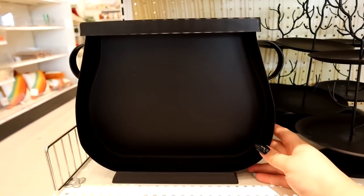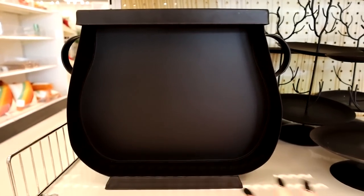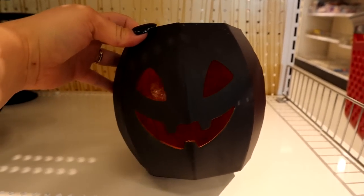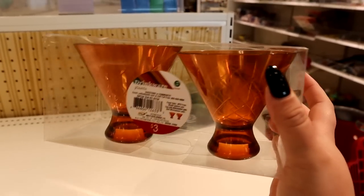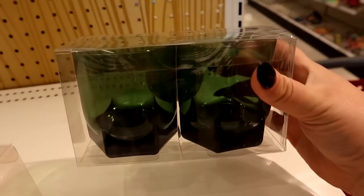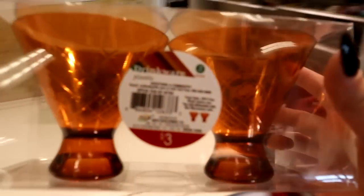I've seen this cauldron shelf online a couple of times — it's super cute. It says five dollars. That would be cute to display like some potion bottles or something. They've got this tree kind of cake stand jewelry dish type thing for five dollars. And this jack-o-lantern votive holder. I don't know if these are specifically for Halloween, these kind of martini glasses, but they're actually really cool — great on a Halloween bar for three dollars. They are plastic, but still pretty cool. Got some green ones back here too — very retro looking.